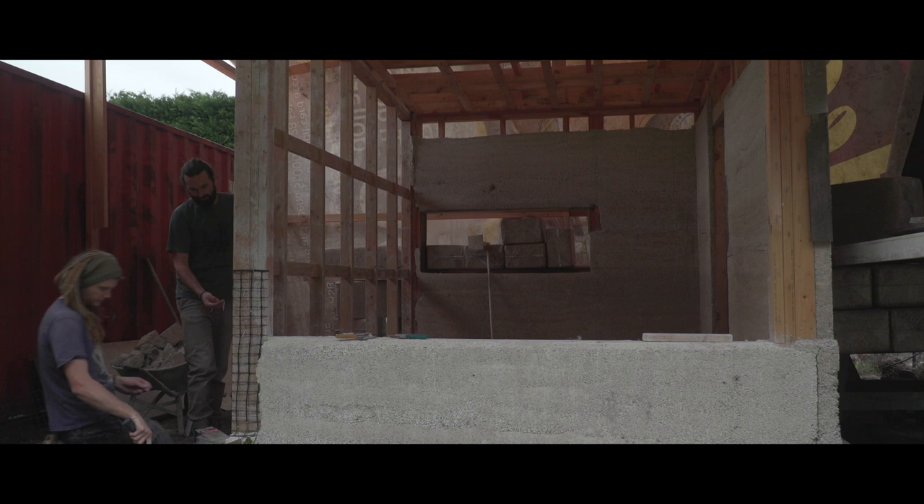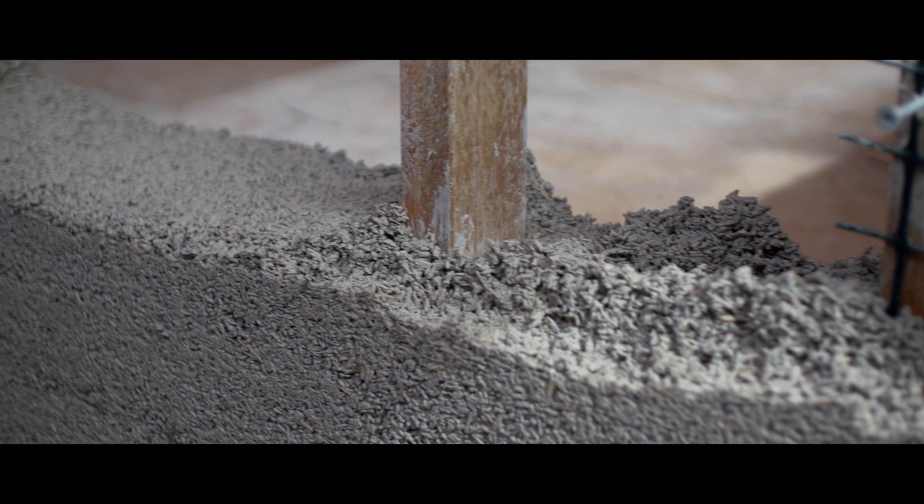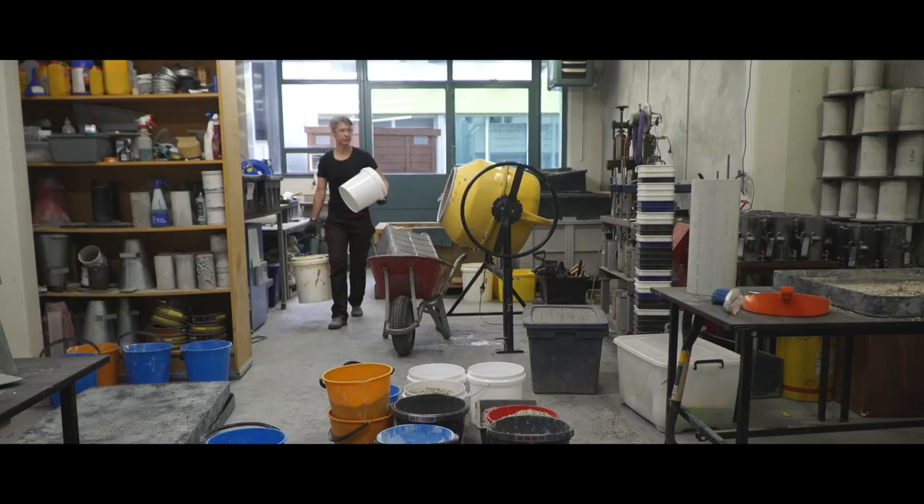Because it's not in the New Zealand building code it's a bit of an educational game when it comes to teaching the council and teaching architects and engineers about using this new material. We're doing a lot of tests with ARA that are helping us understand the different binders and the research behind the material itself, and that's the way we're going to introduce this building material into the industry.